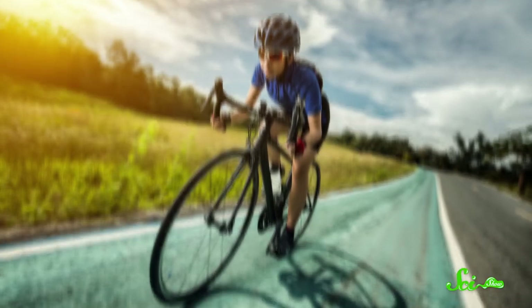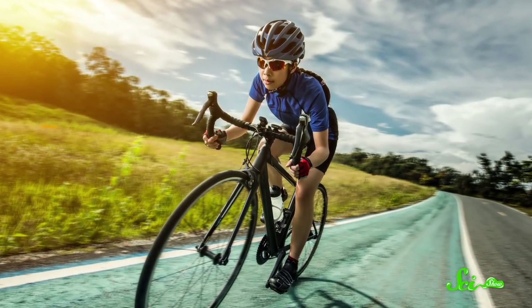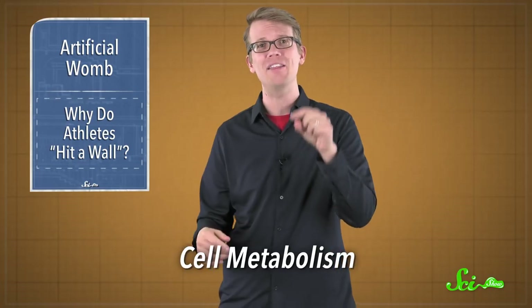Now, this is maybe a little less exciting than saving infant lives, but we're learning a lot about adult bodies too — like what's going on when you hit a wall during exercise. Endurance athletes like long-distance runners and cyclists know the feel. You're cruising along just fine, until suddenly it's like you smashed into a brick wall, Wile E. Coyote style. Your brain is telling your muscles to move, but your muscles just don't wanna. And a new study in the journal Cell Metabolism has uncovered a molecule involved in why this happens, and maybe a way to stop it.